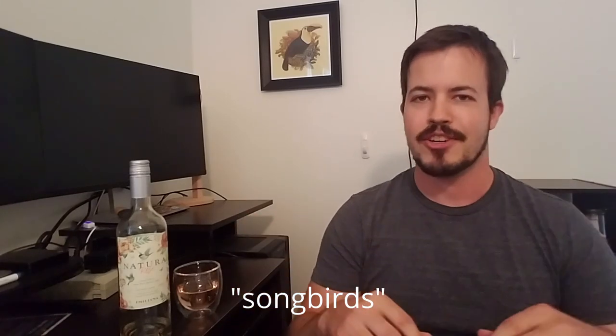Both of these species are songbirds, and that is a term you're going to hear quite a lot, so I think it's worth taking some time to unpack it. That requires us to go into avian taxonomy a little bit.